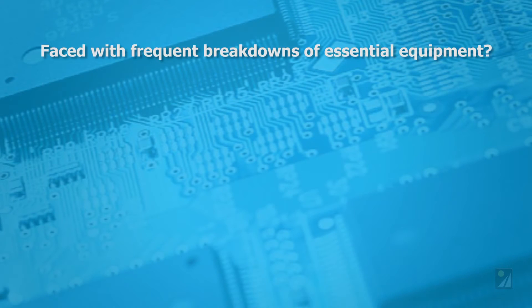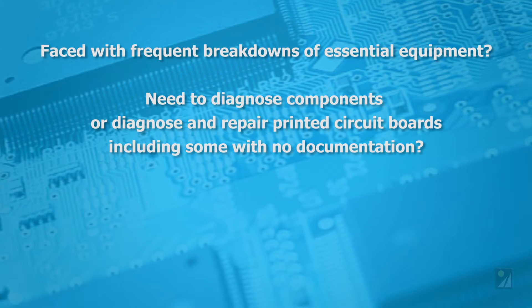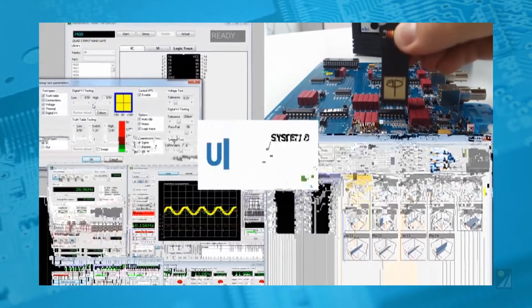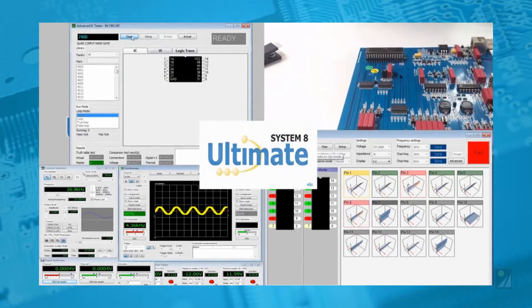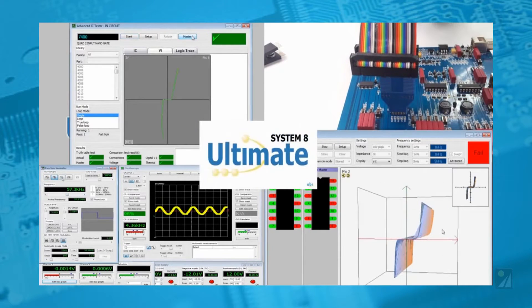If your organization experiences frequent breakdowns of essential electronic systems, or needs to diagnose and repair printed circuit boards — including some with no documentation — System 8 from ABI Electronics could be the answer. System 8 is unequivocally the most powerful, most universal solution for troubleshooting almost any kind of PCBs, with or without schematics and other documentation.